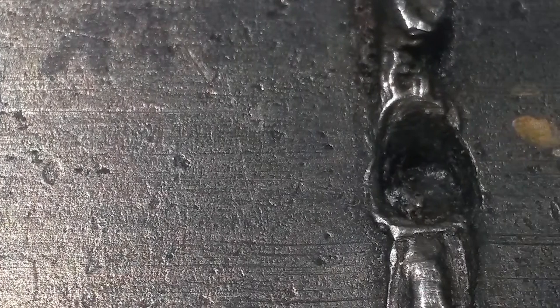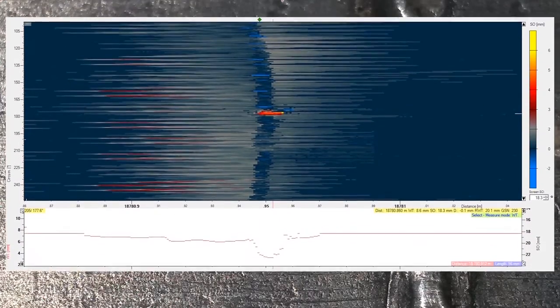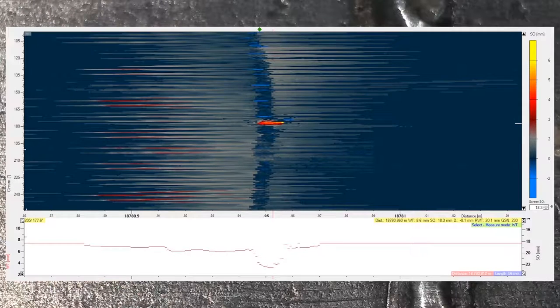NET Global has detected this special feature type several times in different countries with the Line Explorer UMP tool. With the UMP and the UMP plus technology, NET is able to detect and size metal loss features down to five millimeters in diameter, even in girth welds.